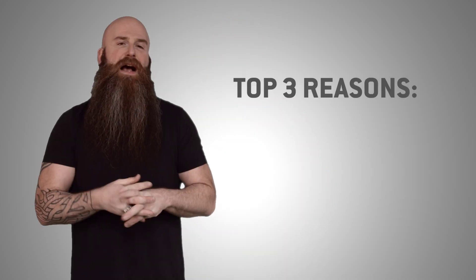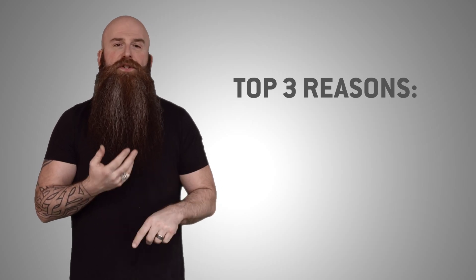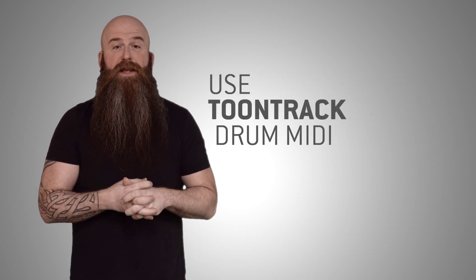Hey guys, it's Rick from TuneTrack, and I am here today to give you the top three reasons why so many artists, producers, and musicians use TuneTrack drum MIDI.